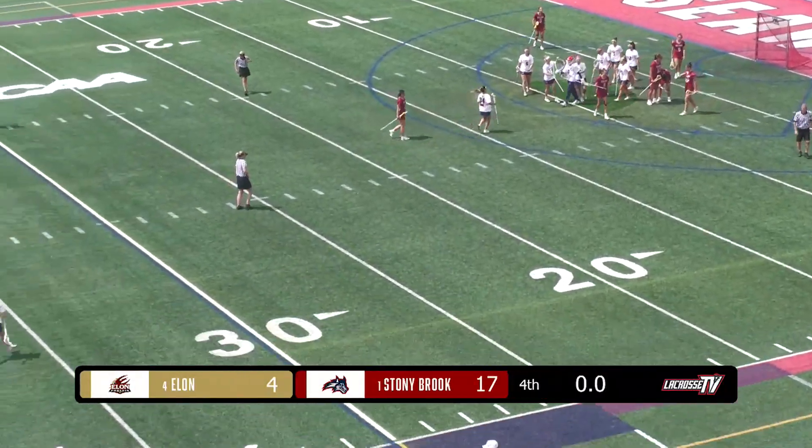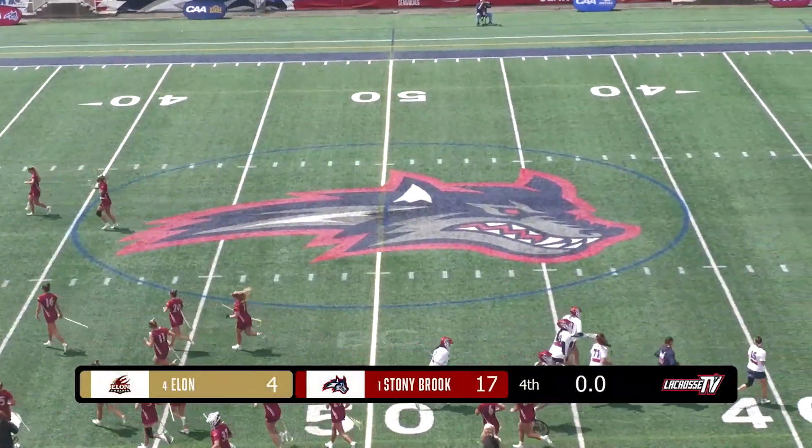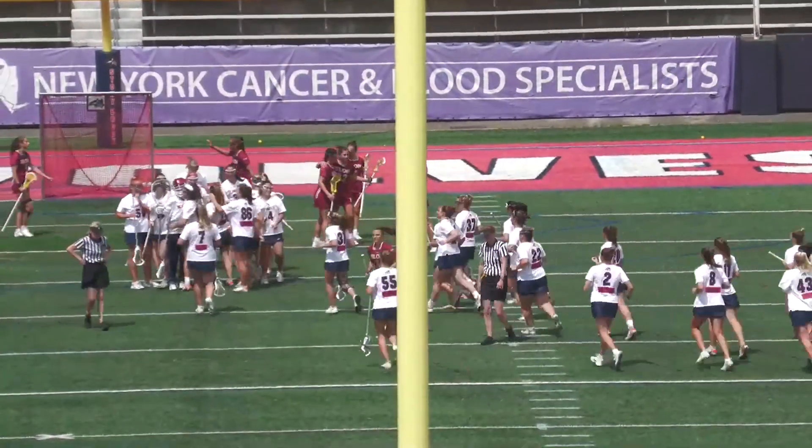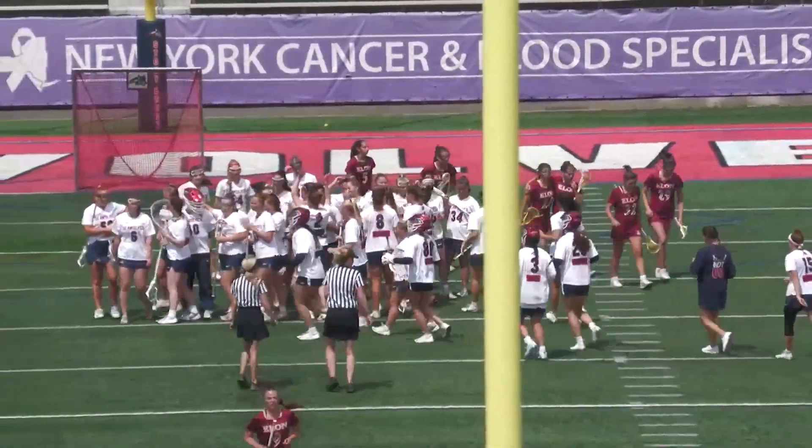The 14th-ranked Stony Brook Seawolves remain undefeated and unblemished in the Crystal. They are moving on to the CAA final for the second consecutive season. Your final: Stony Brook 17, Elon 4.